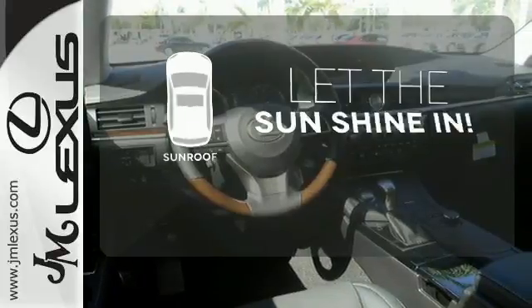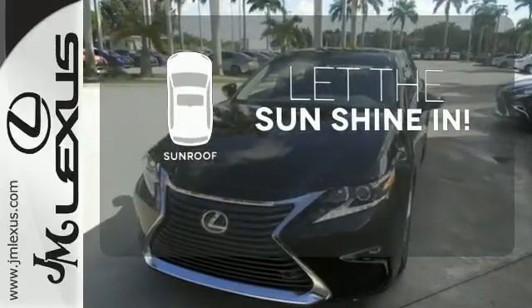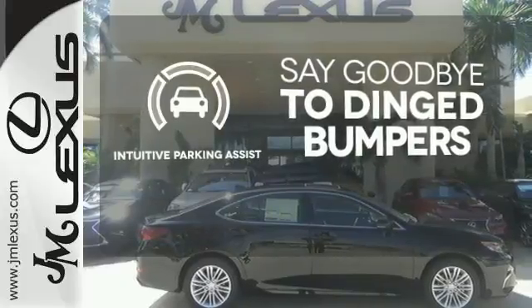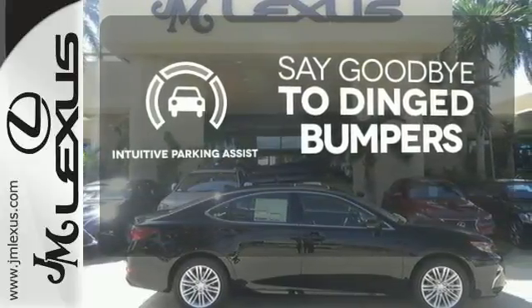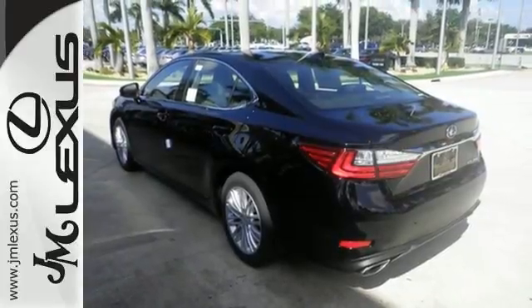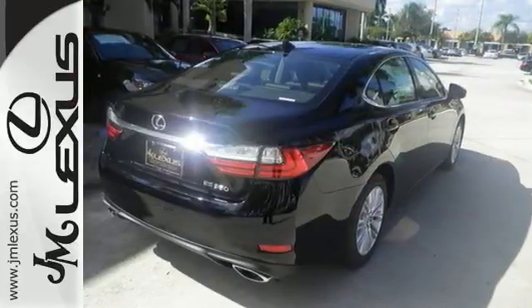Let the sunshine and the fresh air in with the sunroof. Intuitive Parking Assist helps keep you safe by using ultrasonic proximity detectors to monitor the distance of nearby objects. Get behind the wheel of this gorgeous ES350 and start turning heads today.